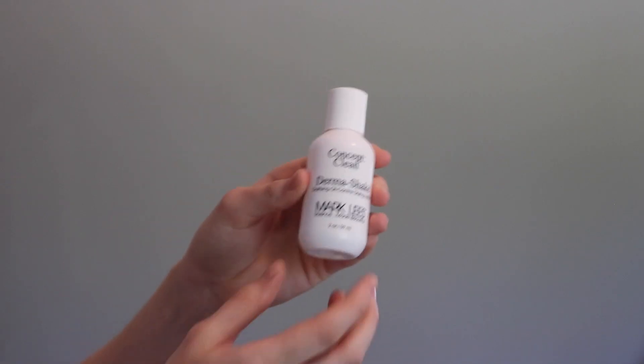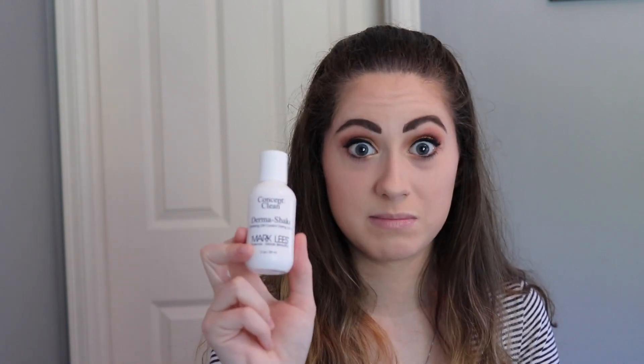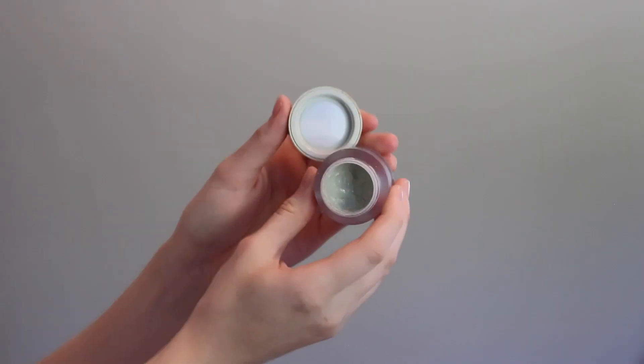Now we're going to go into acne products because we all have acne. I use this product called Dermashake — obviously you shake it before you use it to get everything mixed up. I do this at night because I don't want to go out during the day wearing it. This is probably my most favorite product other than the AlphaPlex. You put this on and the next morning your pimple is gone or at least barely noticeable. Then there's the Agilent Paste — it's a little green pasty product. This is awesome because it works even better than the Dermashake, it's probably my most favorite overall. Because it's green, it helps reduce the redness.